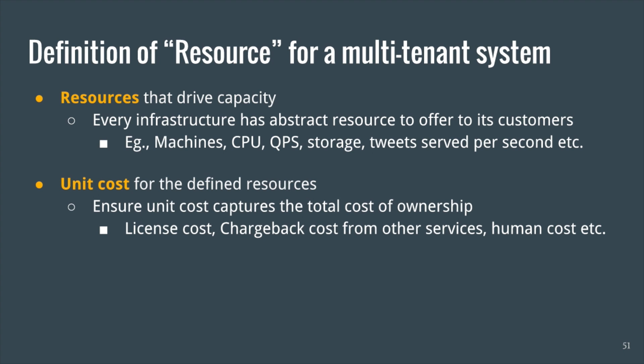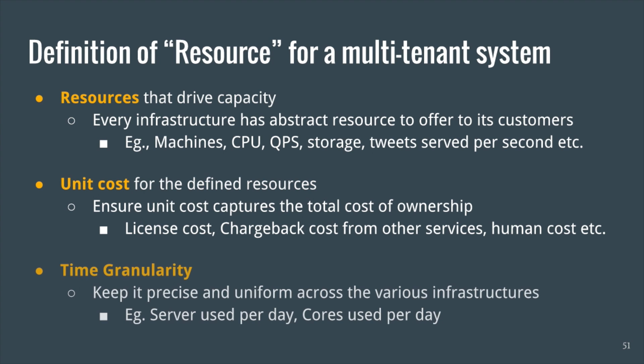The next step is figuring out how to charge these resources. This was particularly challenging and we had to build policies to ensure the unit prices capture the total cost of ownership. For example, we defined our unit price from the bottom up — that is from the bare metal layer where we incurred true cost to buy the physical machines. We calculated cost per server per day and included CapEx and OpEx cost of machines, license cost, headroom, inefficiencies, utilities, and human cost to run these resources. This formed the basis of how we define the unit price for other services as we moved up the stack.